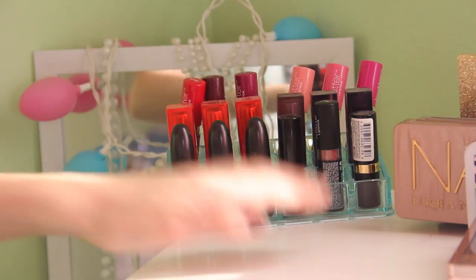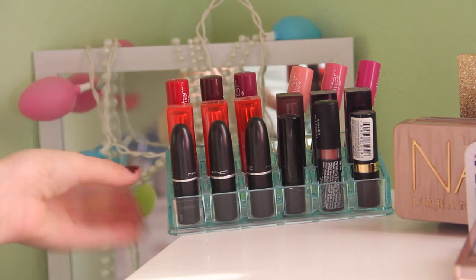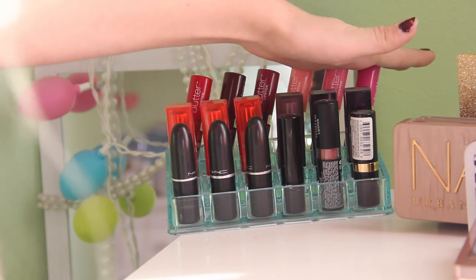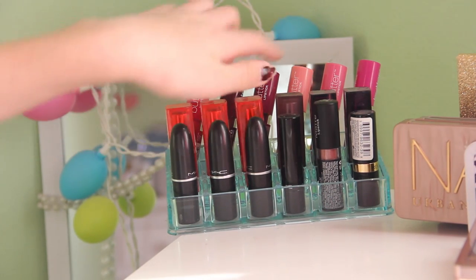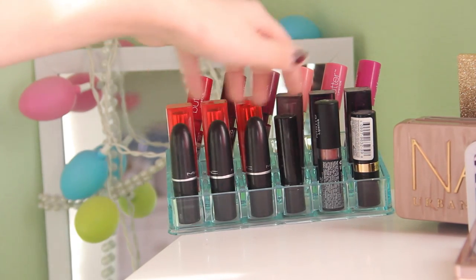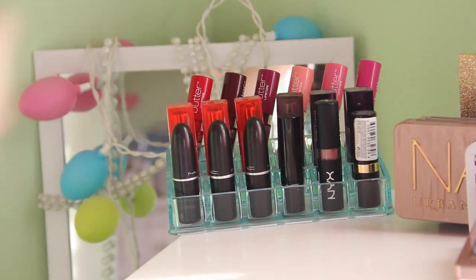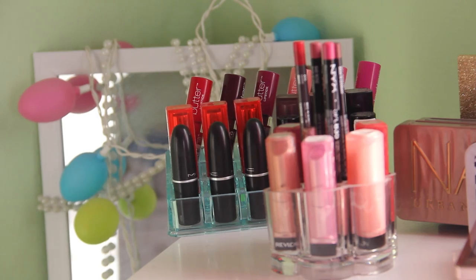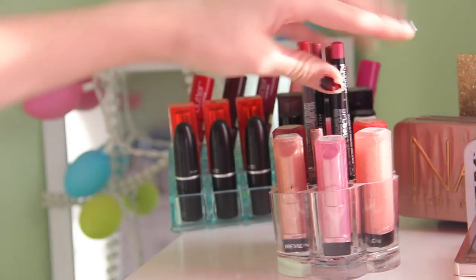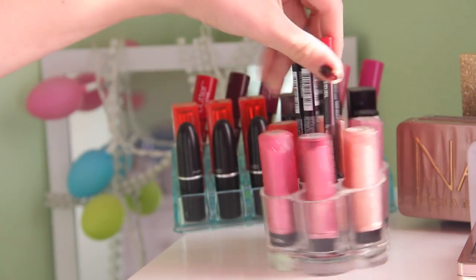In the back I have lipsticks in a container from Marshalls. I have my NYX Butter lipsticks in darker shades and then lighter shades, and then my Maybelline Vivids, Maybelline Matte, and Maybelline Plum. Then these are my MAC lipsticks — I have four. Then I have a NYX Matte lipstick and a Revlon Black Cherry lipstick. I also keep a little organizer in front which has my Revlon lip butters and lip liners from NYX, CoverGirl, and Make It Forever.